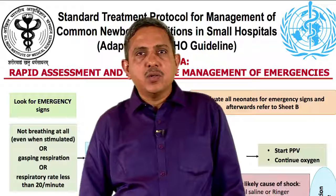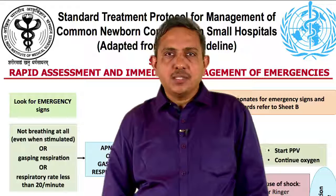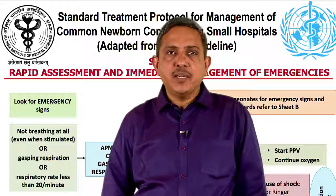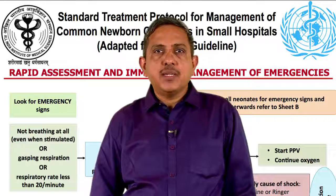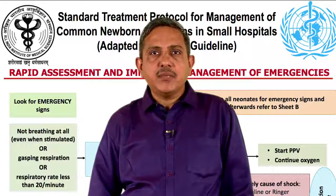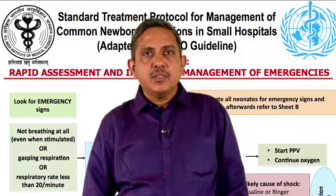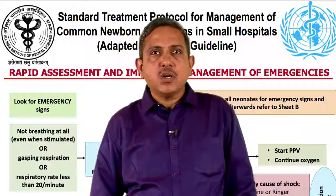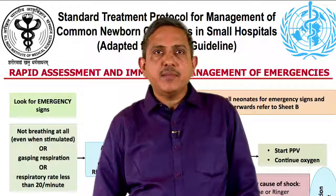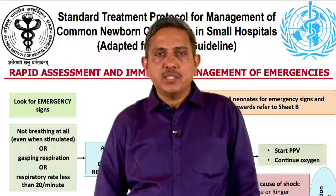Babies with priority signs include babies weighing less than 1800 grams, babies in cold stress, babies with respiratory distress, those who are irritable, restless, or jittery, babies presenting with refusal to feed, abdominal distension, and those with severe jaundice, severe pallor, or bleeding from any site, and also babies with major congenital malformations.